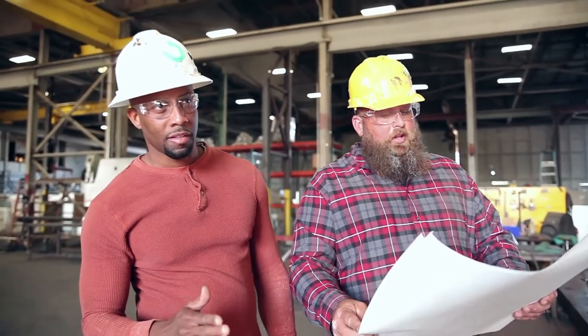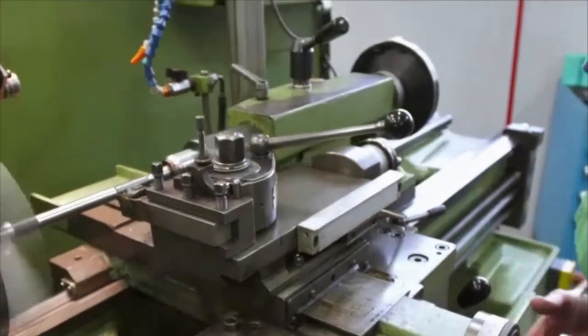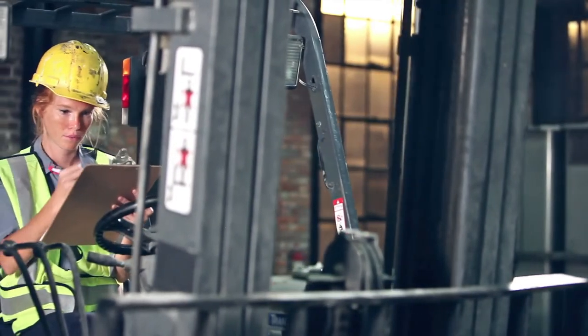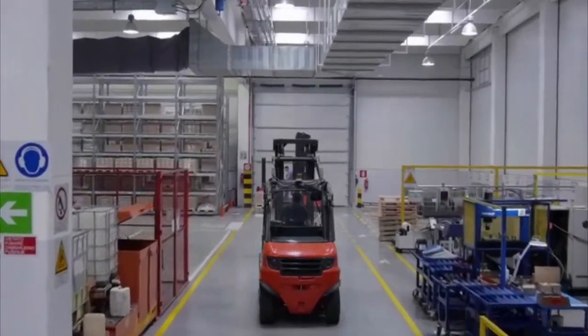Just listening to a machine's vibration, they can distinguish a worn belt from a weak motor bearing. Millwrights install and disassemble industrial machines as well as conduct repairs. They often move machines within a facility, carefully categorizing and sequencing every part, using cranes and forklifts to bring the heavy parts to the new location.